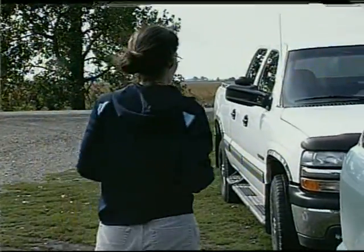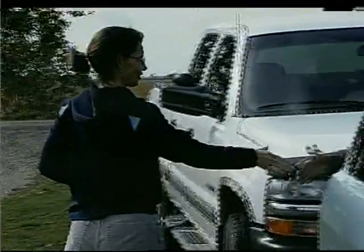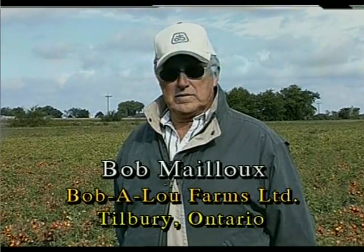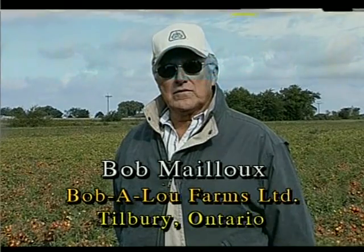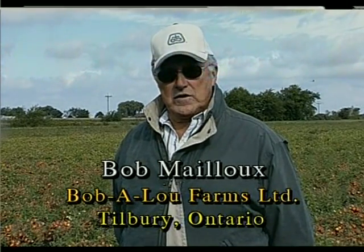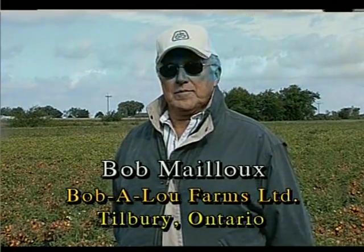Going back about 10 years, I heard about Chris and I thought it was quite something we needed in our operation. As we got larger, it became a bit more difficult to scout everything. So we look at it today as an insurance — looking over the field myself, and having her come in either before or after me so we can talk about the problem.